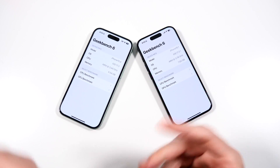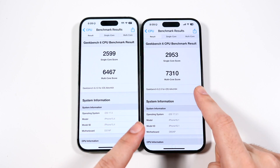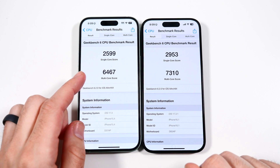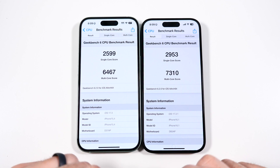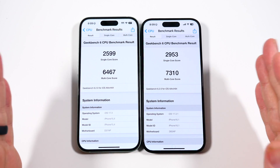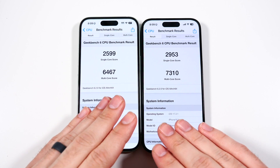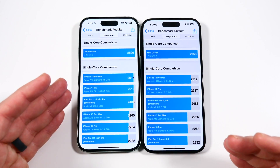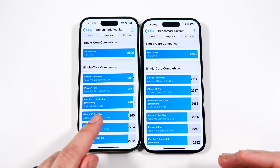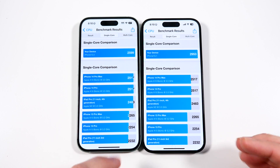I ran the CPU benchmark first for Geekbench 6, and you can see the 15 Pro finished with a 2953 over the 15's 2559. You'll also see in the multi-core score a 7310 versus a 6467. The iPhone 15 Pro actually finished faster than the iPhone 15. This is scoring better than a 14 Pro Max and a 14 Pro — still respectable — and even better than the iPad Pro 11-inch fourth-generation Apple M2 in that single-core comparison.